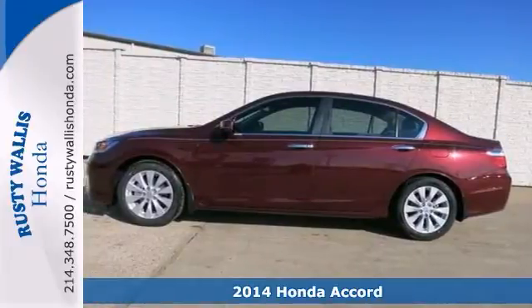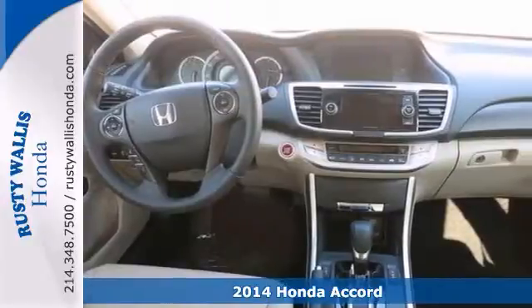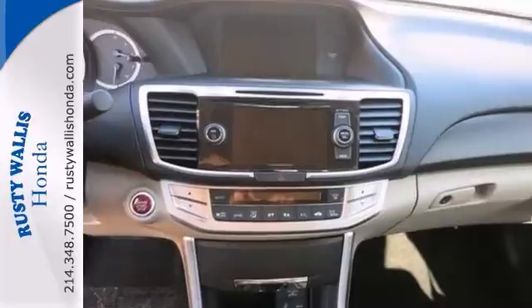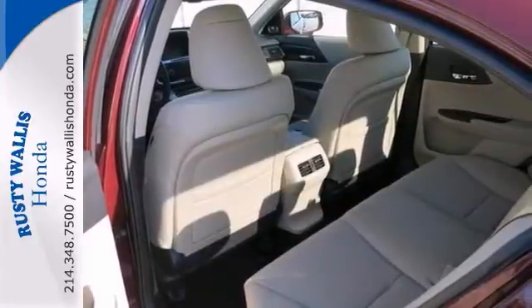Are you still driving around that old thing? Well, come on down and get into this terrific 2014 Honda Accord. Need gas? Well, we don't think so, at least not very much. Comes with push-button start, climate control, backup camera, and alloy.